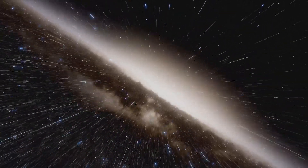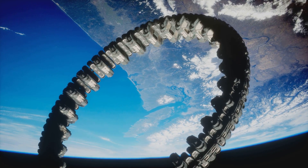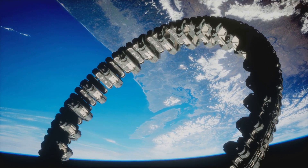Hello Curious Minds! Have you ever wondered what it would be like to live in space, not just on a spaceship but in a whole world built among the stars? Today we're talking about O'Neill Cylinders, giant spinning habitats that could actually be humanity's future home. Let's check it out.